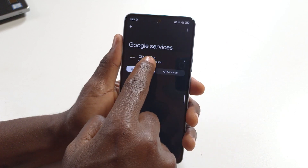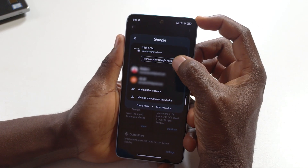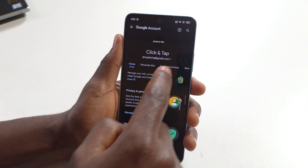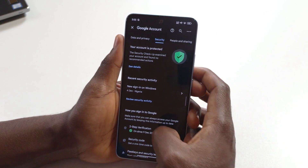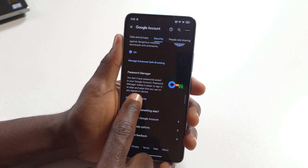Tap on your username and then tap 'Manage your account.' Swipe this way, then tap 'Security' and scroll all the way to the bottom. When you see 'Password Manager,' tap it.